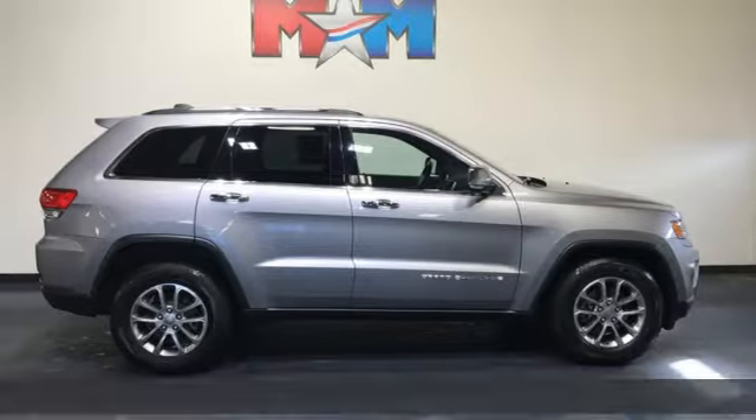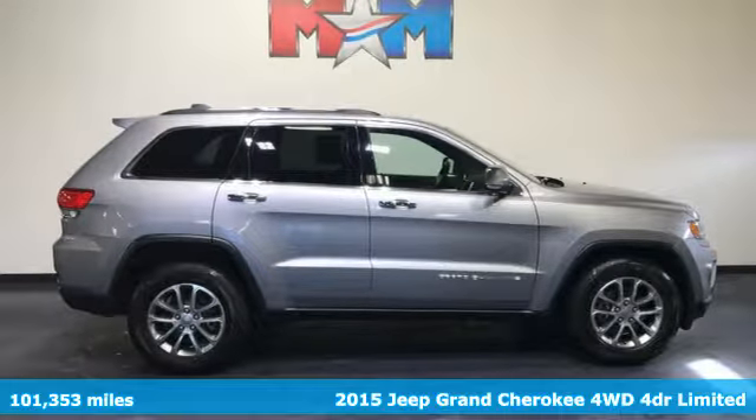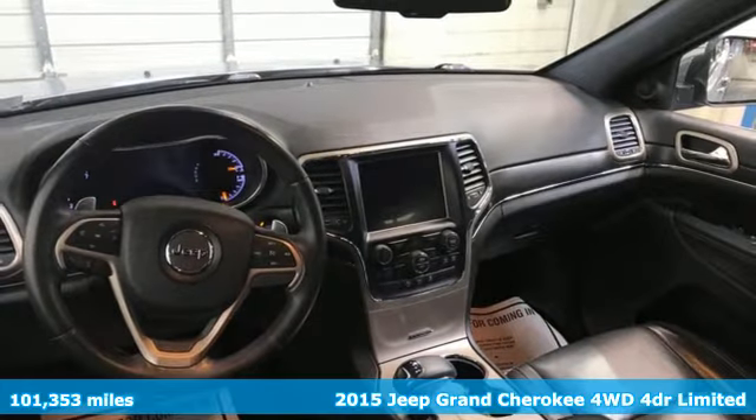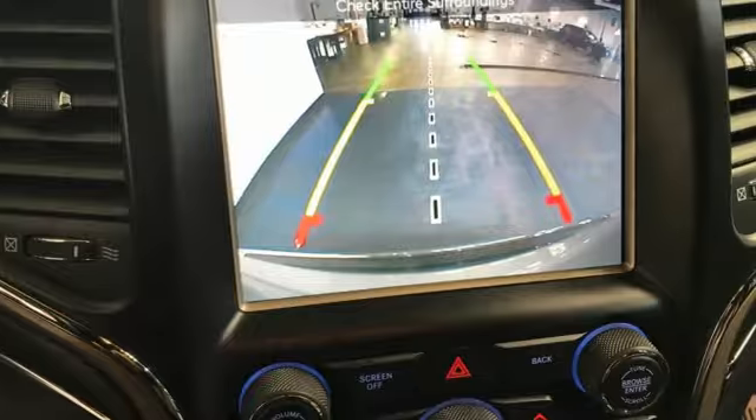Here's a 2015 Jeep Grand Cherokee. Welcome to a ride that is as spectacular as the scenery. It comes with the features you need, and better yet, want.